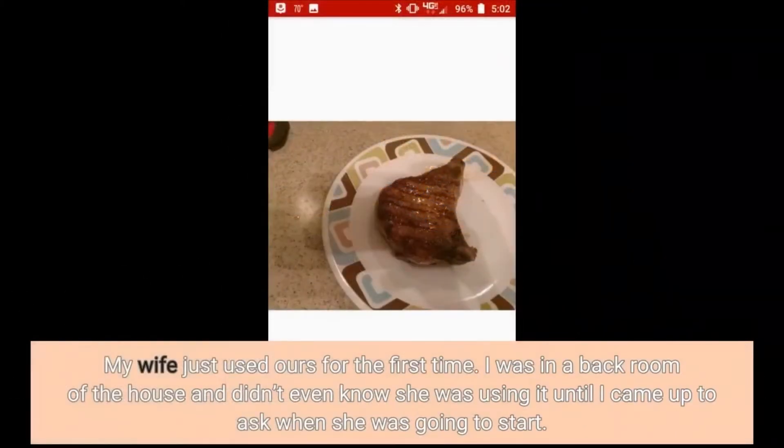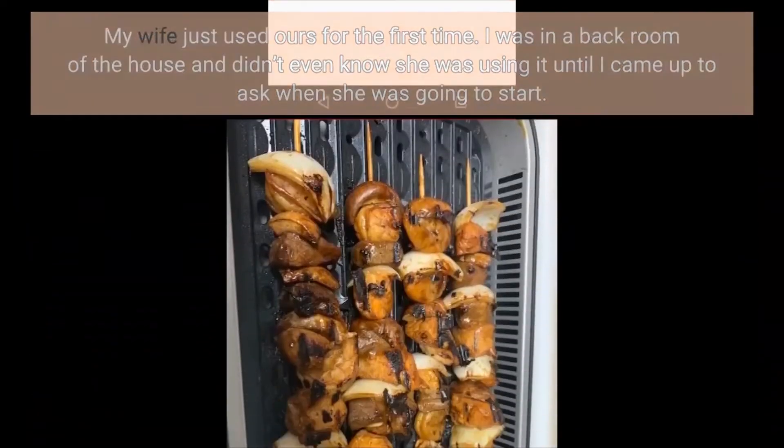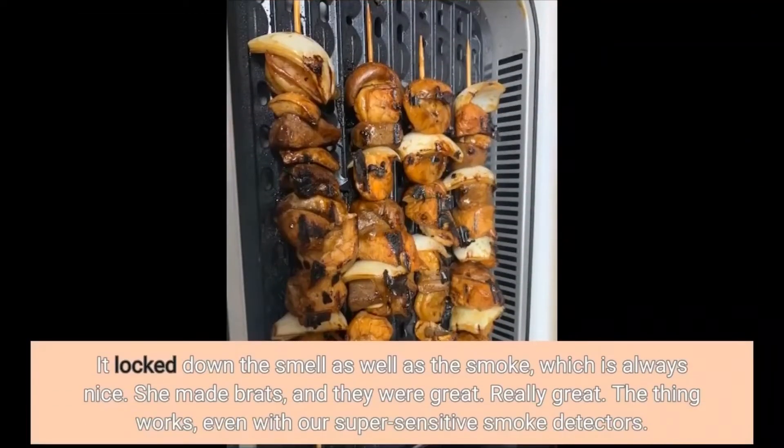My wife just used ours for the first time. I was in a back room of the house and didn't even know she was using it until I came up to ask when she was going to start. It locked down the smell as well as the smoke, which is always nice. She made brats and they were great. Really great. The thing works, even with our super sensitive smoke detectors.